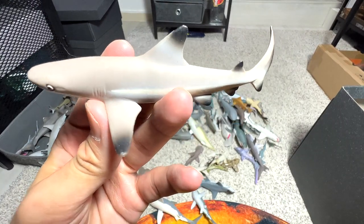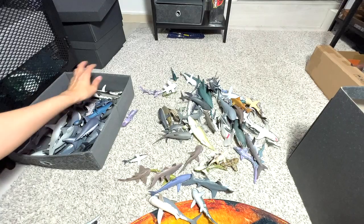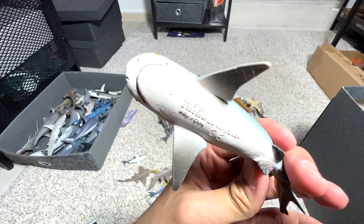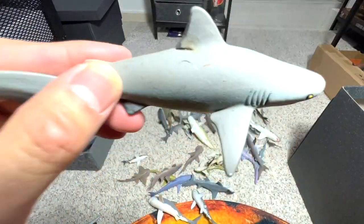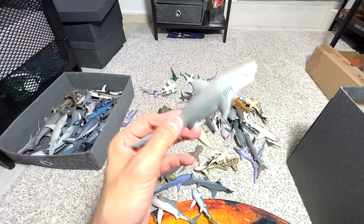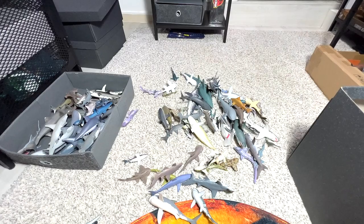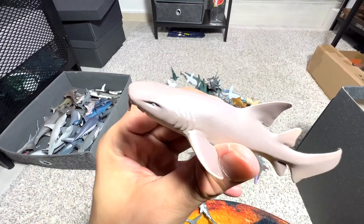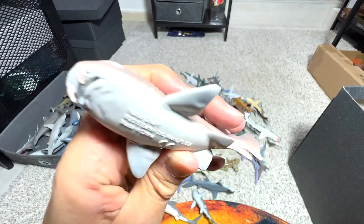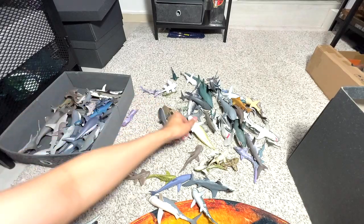This is a black tip reef shark, if I'm not wrong. Let's see what else we've got. A bull shark — one of the most aggressive species of sharks out there. There are actually more reports of attacks on humans by a bull shark as compared to a great white. Nurse shark — you can easily recognize this by the little two fang-like structures in front of its face. 2015 Safari LTD figure.